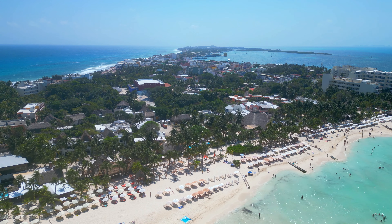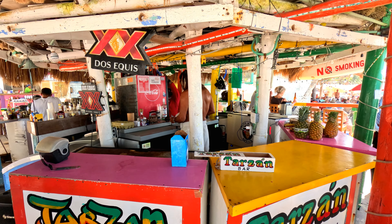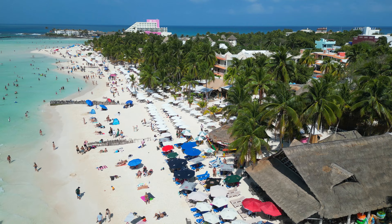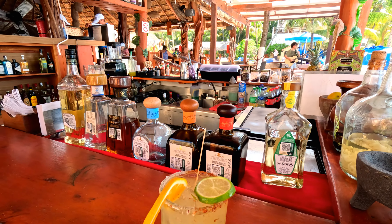Our next stop was Zamora, Isla Mujeres, for what would turn out to be the best meal of our trip. This place was totally a hidden gem and a must-visit when on the island. That was Zamora here in Isla Mujeres — gotta take a golf cart to get here. Such a beautiful restaurant, one of the most beautiful places we've ever been to. Some of the freshest sushi and best pad thai we've ever had. Beautiful, beautiful.